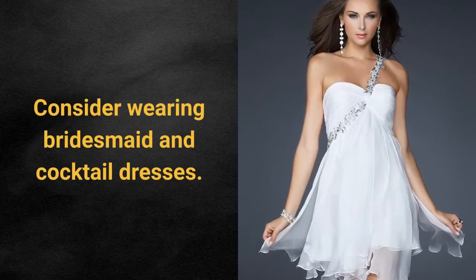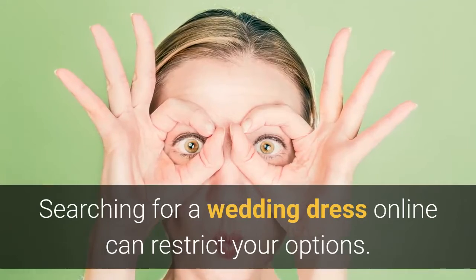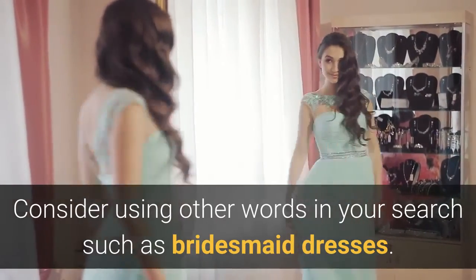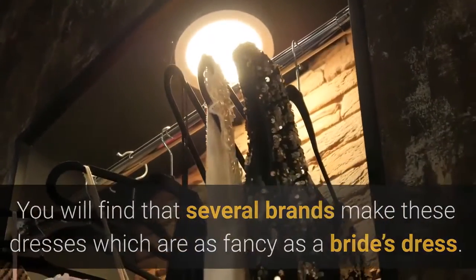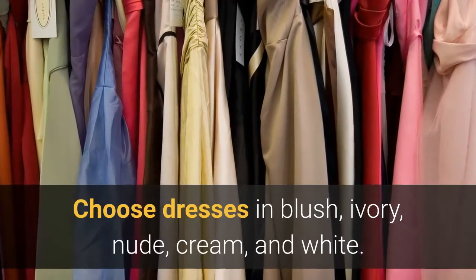Consider wearing bridesmaid and cocktail dresses. Searching for a wedding dress online can restrict your options. Consider using other words in your search such as bridesmaid dresses. You will find that several brands make these dresses which are as fancy as a bride's dress. Choose dresses in blush, ivory, nude, cream, and white.